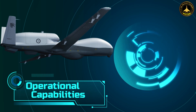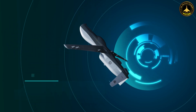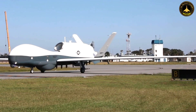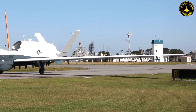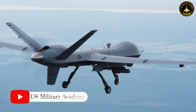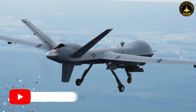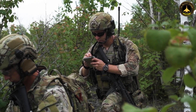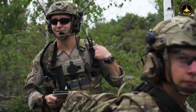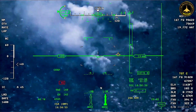Operational Capabilities: The primary mission of the MQ-4C Triton is to enhance maritime domain awareness. Its sensors can detect, identify, and track surface vessels and submarines over vast expanses of ocean. This capability is invaluable for monitoring maritime traffic, detecting illegal activities, and protecting vital sea lanes.